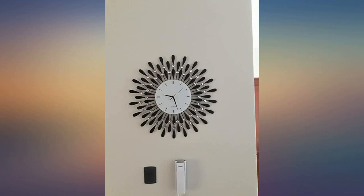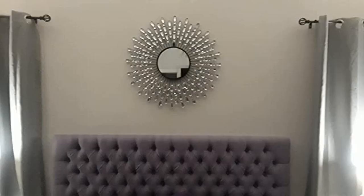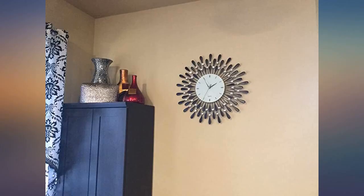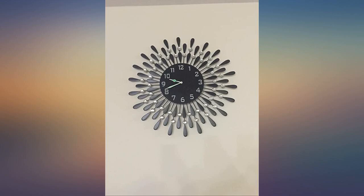The watch was as described and came well packaged. It looks even more gorgeous in person than in pictures. There is a little bit of initial adjustment requirement with the watch dials, which are delicate and can collide, but they also provide an extra pair of clock hands with the watch.